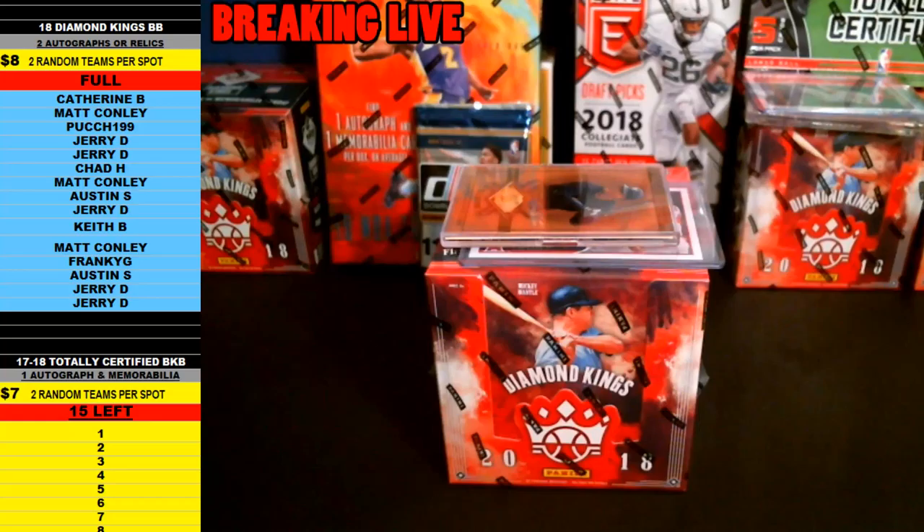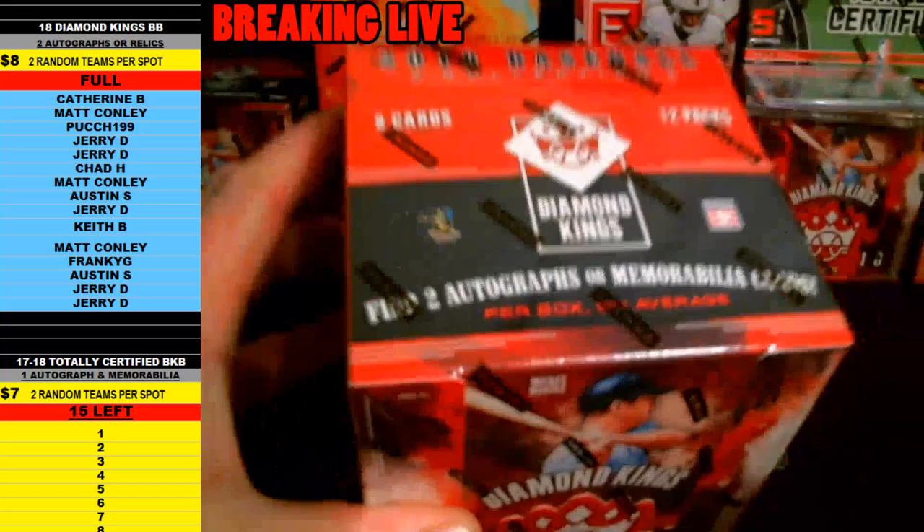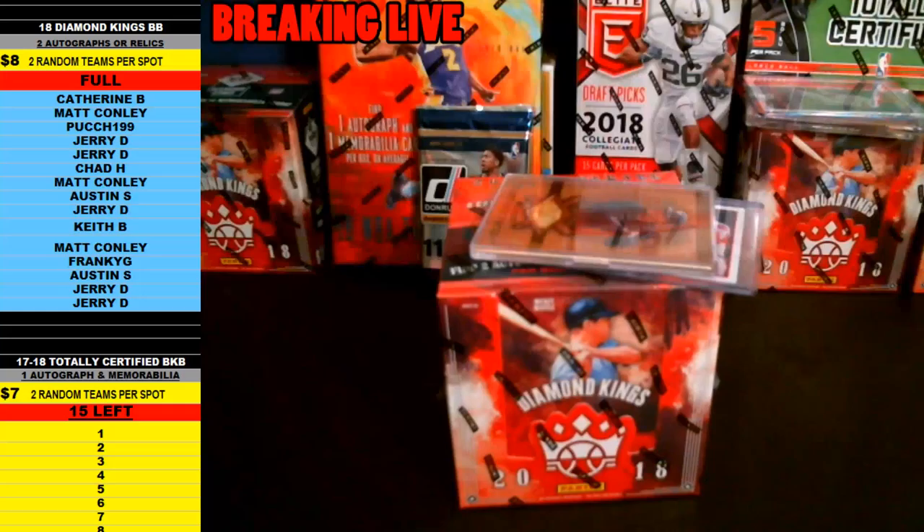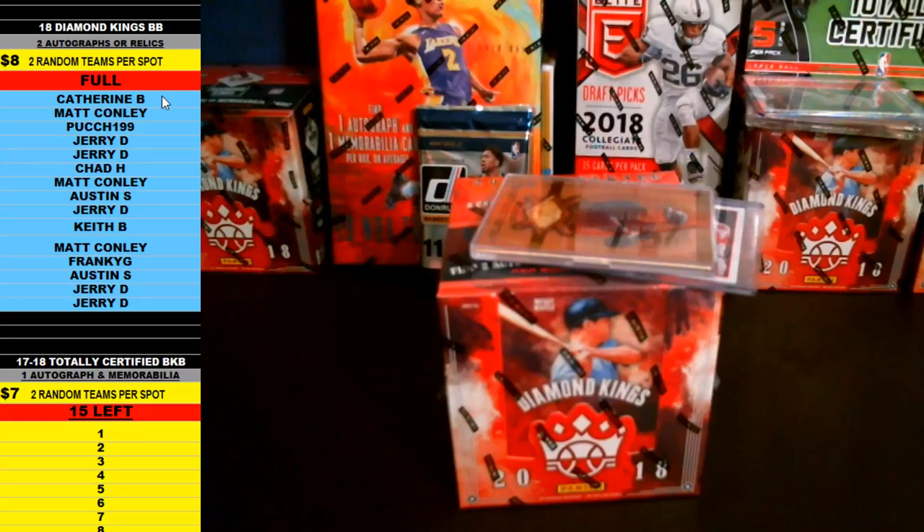Alright guys, this is 2018 Panini Diamond Kings Baseball. There are two autographs or memorabilia per box. Two autos or memorabilia per box. I got two bonus cards going in on this one as well.